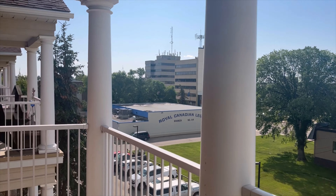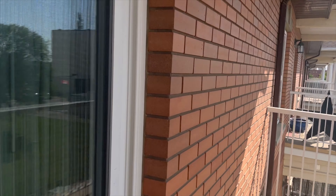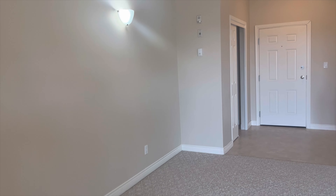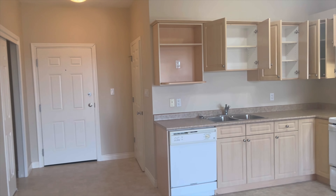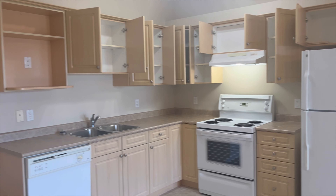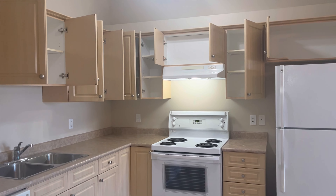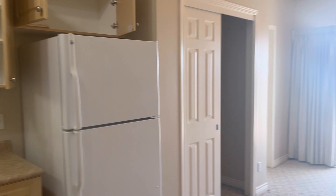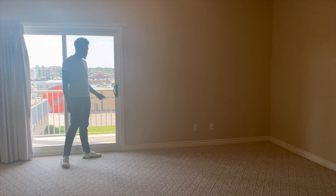Nice apartment, not gonna lie — very clean, very modern. The cost is $1,150 per month. It's probably ideal for a single person who's just doing their thing. It's not really ideal for a big family, but it's a nice starter apartment.